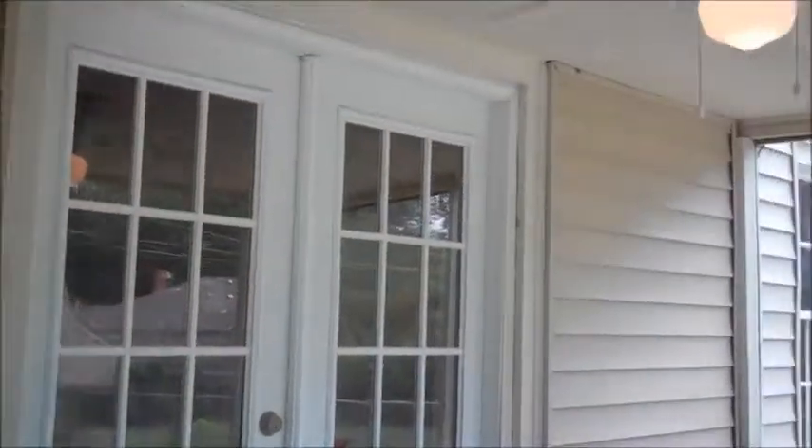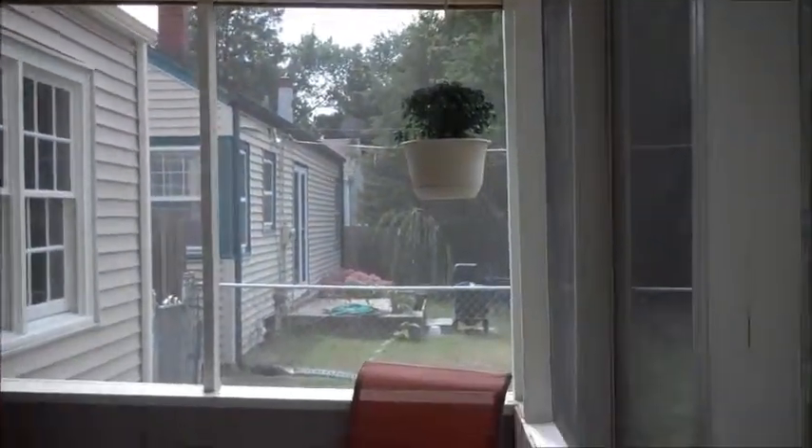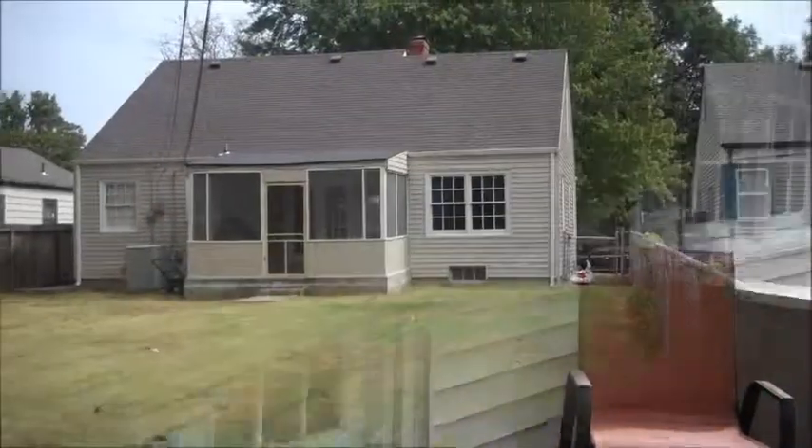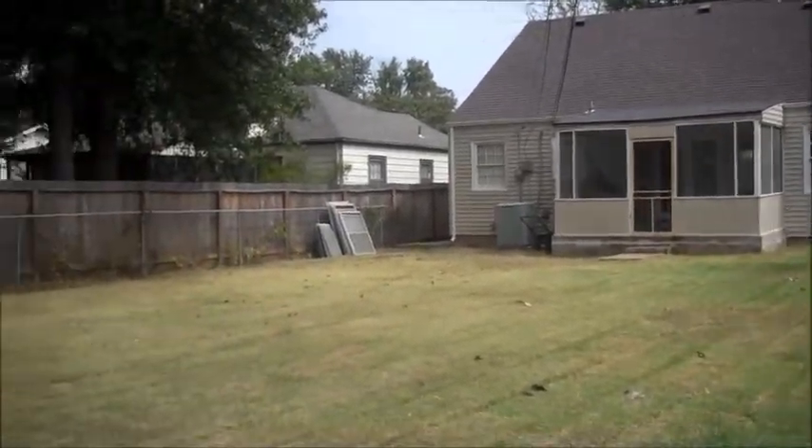This is the screened-in porch area right off of the kitchen. It has a nice large fenced-in backyard.